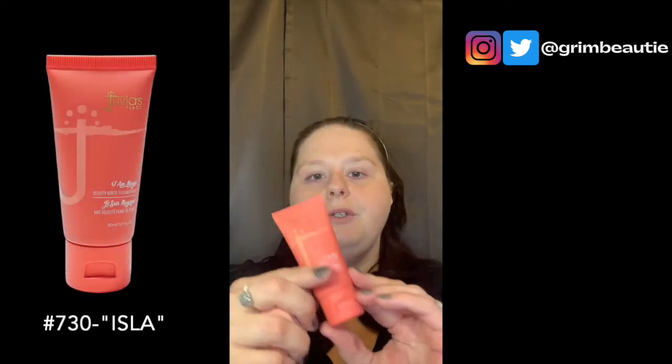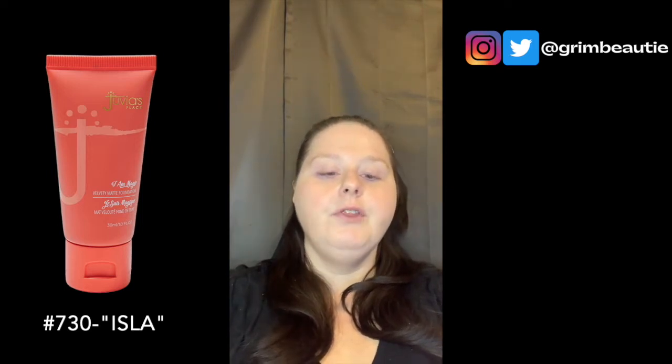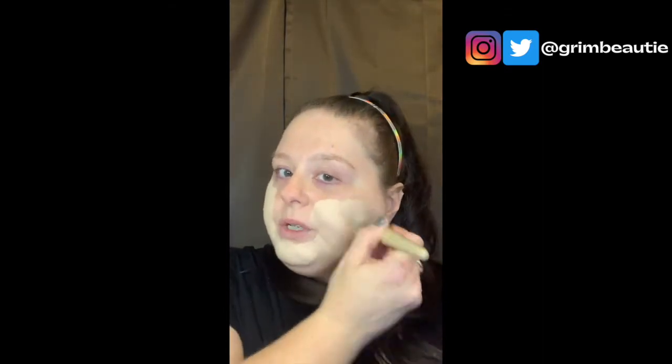For foundation I'm using the Jovia's Place 'I Am Magic Velvety Matte Foundation' in 730 Isla. I actually found out about this from Nikki Tutorials — I saw her using it and we have a similar skin tone. She may be a little more red than me, but I'm a pink or neutral. I took a quiz on their site and it seemed to work out, so we'll see how it looks on camera.